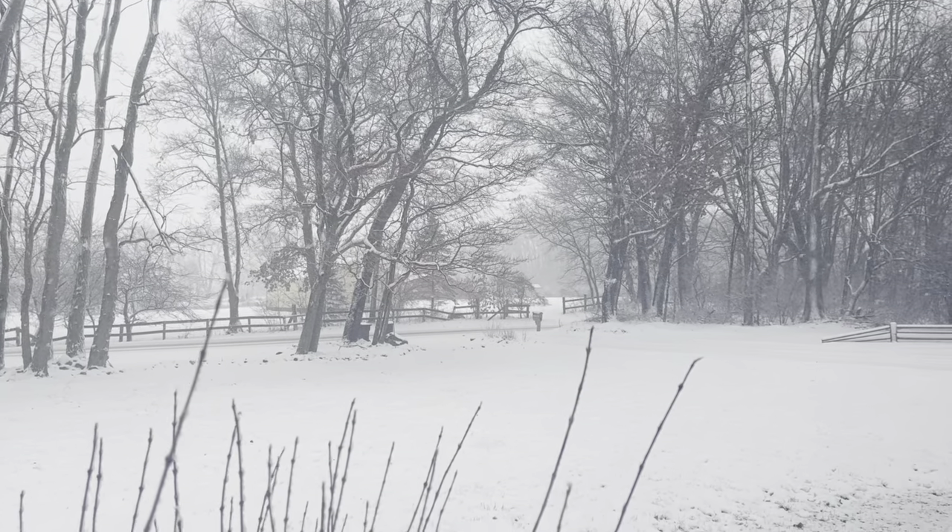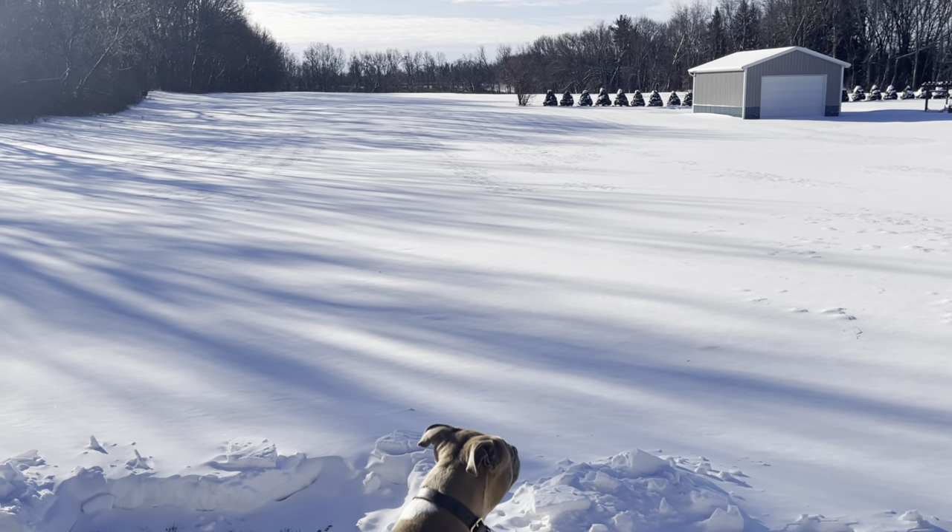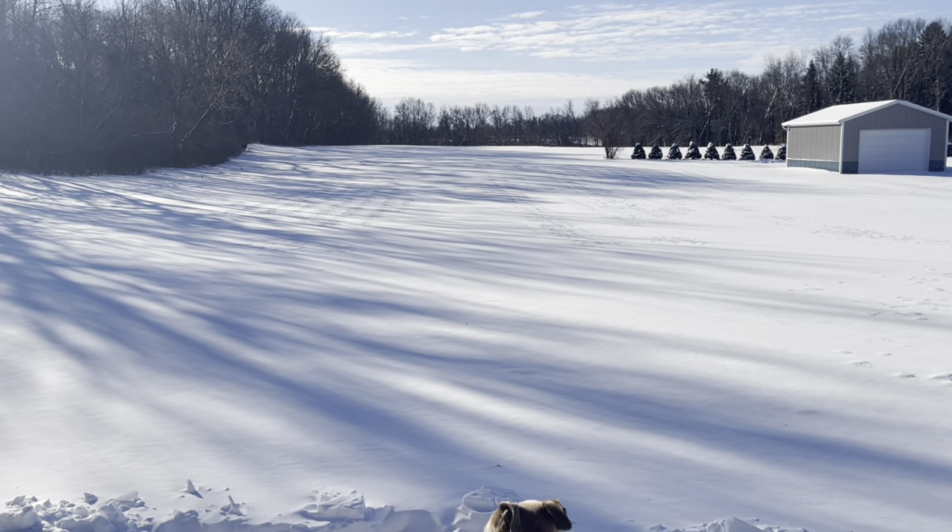I'm kind of waiting for the snow to die down a little bit. We have been getting pounded with snow — I think we recently got nine inches. The sun wasn't out for a week and everybody here was just really cranky and on edge, but the snow is starting to let off a little bit and the sun is out today. It's a beautiful day outside.